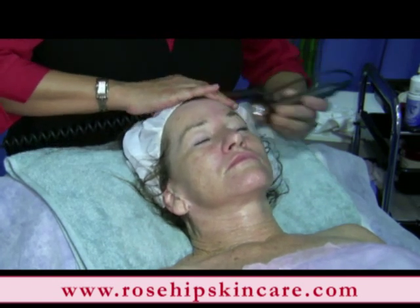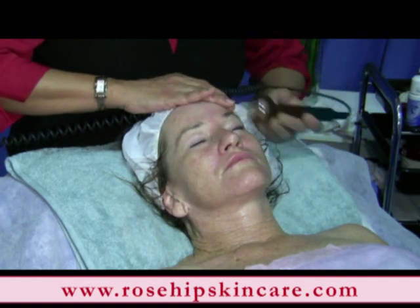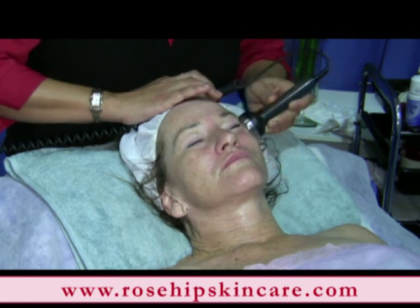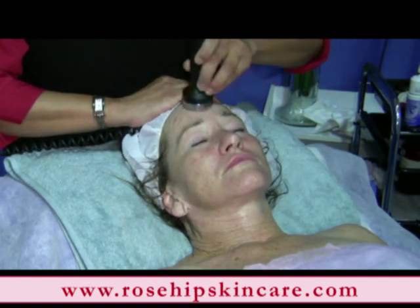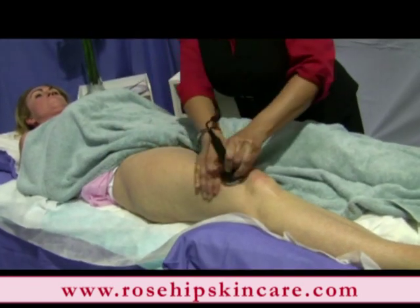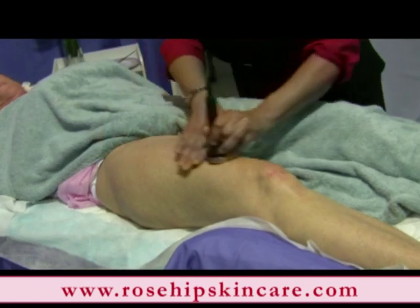Some of the benefits of the ultrasonic beauty machine include: it builds collagen and erases fine lines, it whitens any black spots, freckles and age marks, it firms the skin texture, and helps to reduce fat and cellulite.